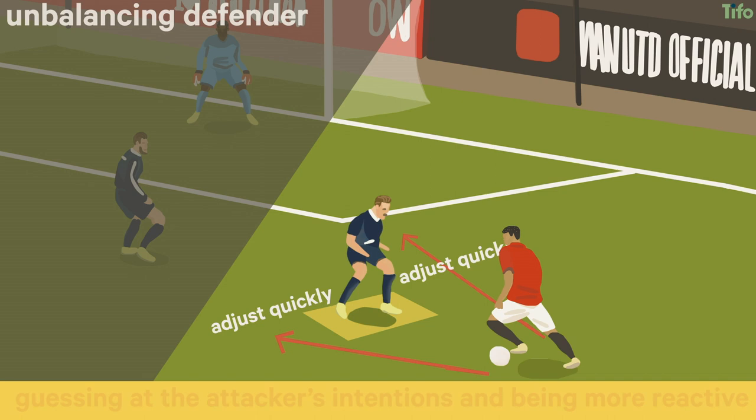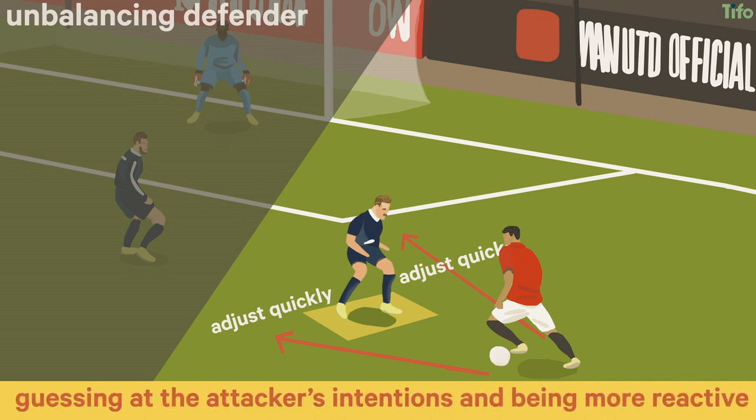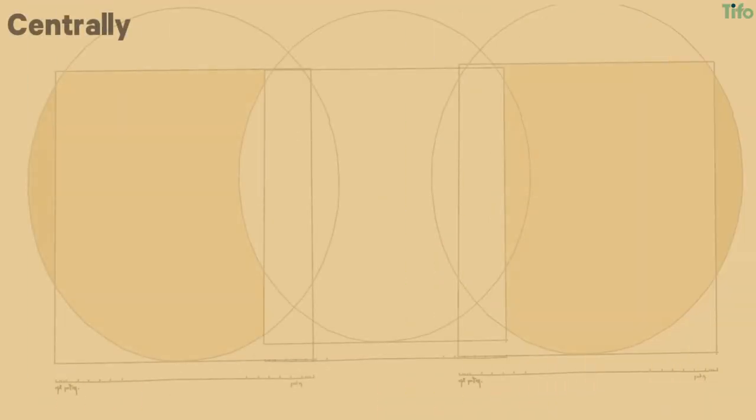But this means that they're also guessing at the attacker's intentions and being more reactive. Centrally, there's a benefit to being two-footed as an attacker, too.